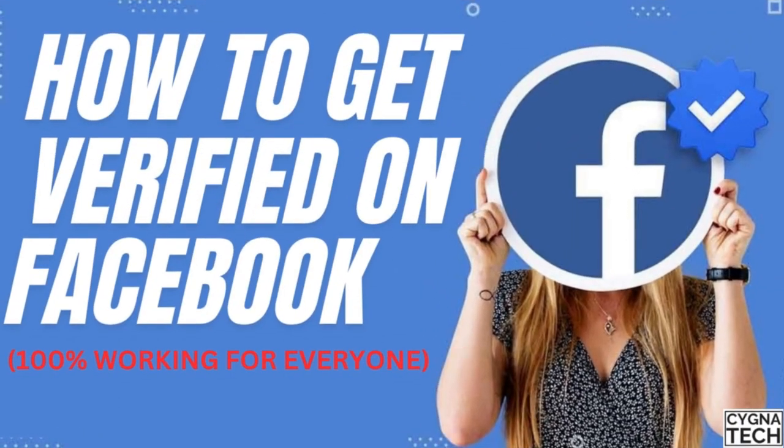In the video for today, I'm going to show you how to get verified on Facebook and get a blue tick to your account, or in simple terms, how to get Meta Verified.